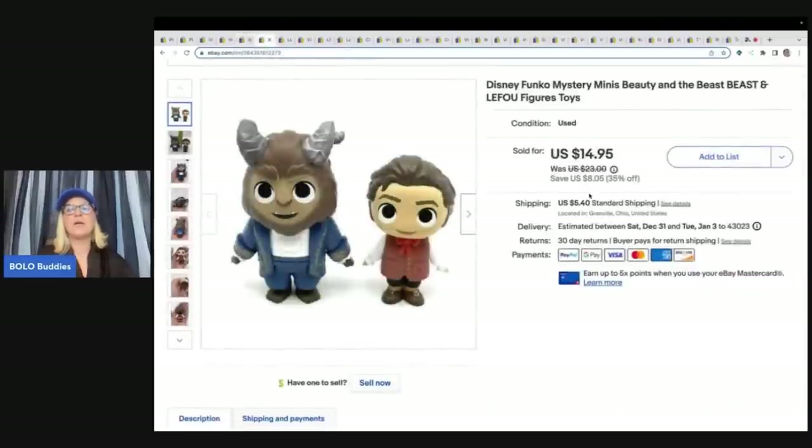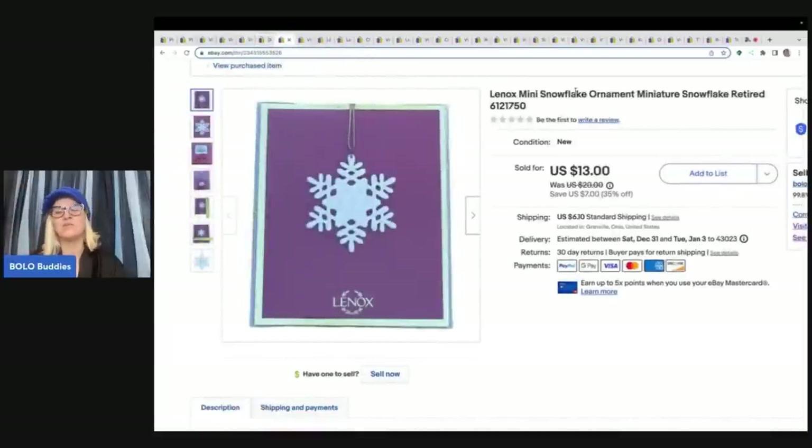This is a Disney Funko Mystery Minis — I always mispronounce everything, if you're new to my channel. I got these at a garage sale for 50 cents and sold them for a sale price of $14.95 plus shipping. They're Beauty and the Beast mini figures. I also want to mention Rachel Strickland — she's a great reseller YouTube channel. If you're not subscribed to her, I will link her down below. Go and sub her up.